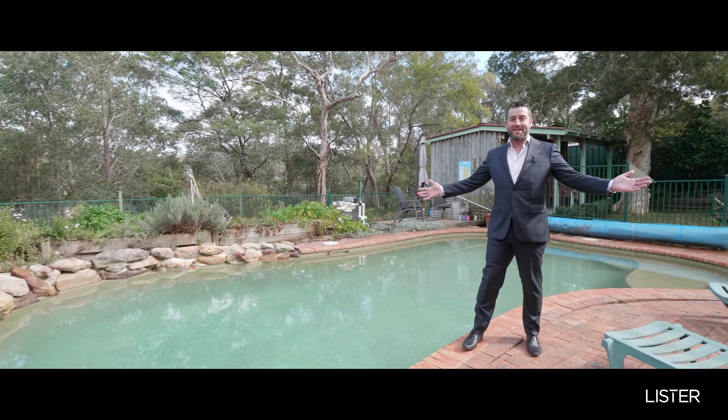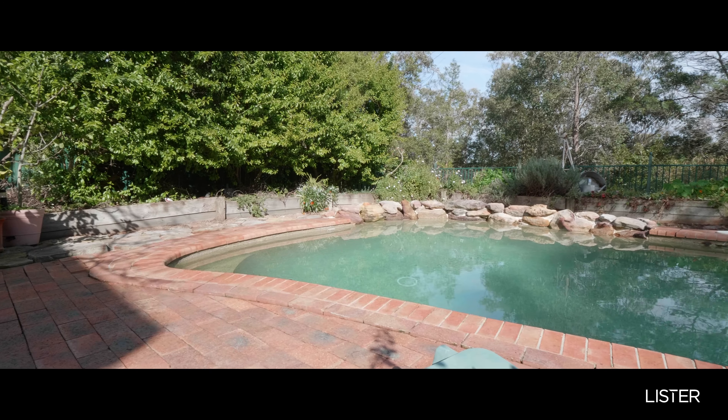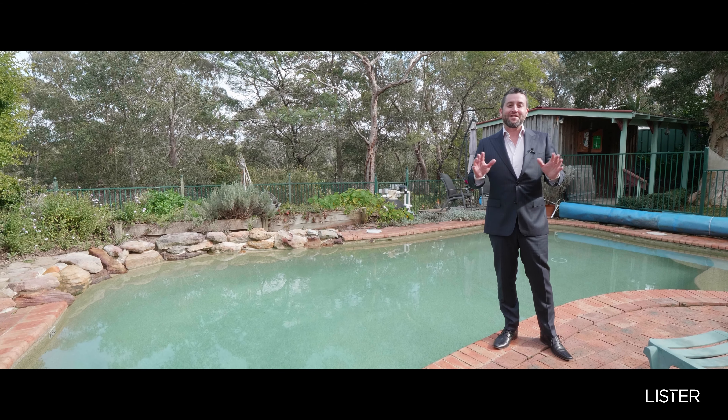So how about this for a backyard — what a stunning pool this is. Spring's just around the corner, the weather's going to be warming up soon and you can sit back and relax and watch your children play in here while you're up there having a drink and just chilling.